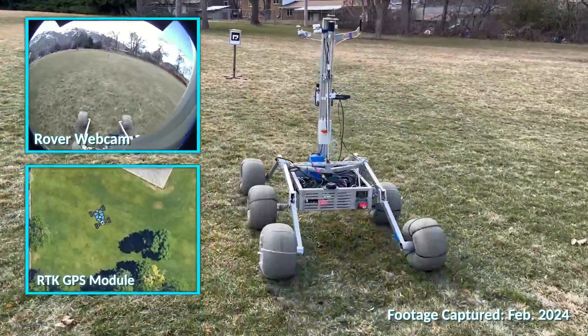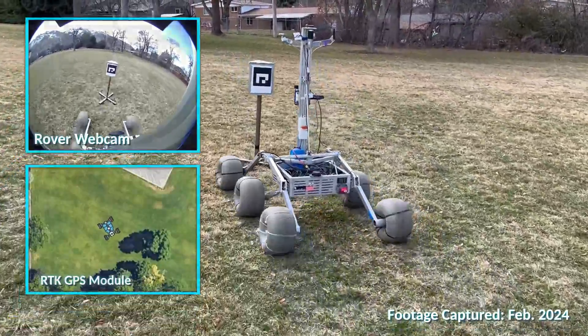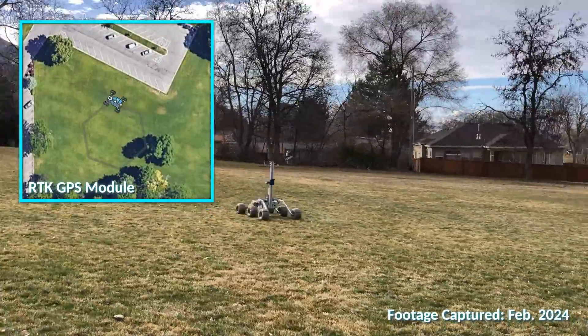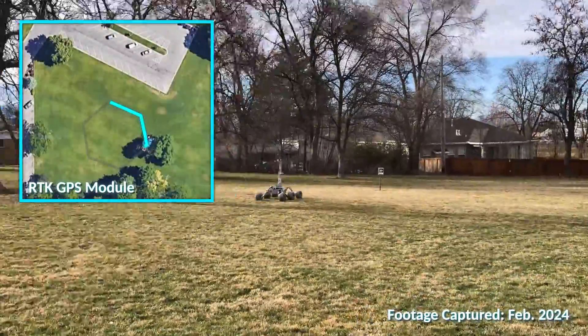The rover uses the ArUco Detect ROS library, a webcam, and a ZED stereoscopic camera to detect ArUco tags from a distance of 9.5 meters. An unscented Kalman filter is used to navigate the rover to the ArUco tags, and a hexagonal search pattern is implemented if a tag is not immediately detected by the rover.